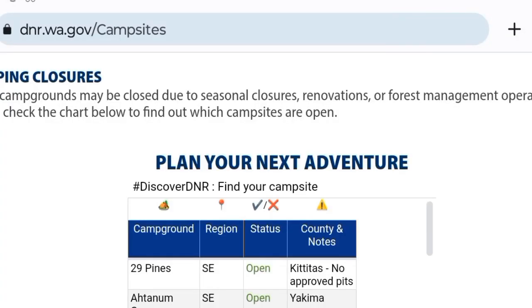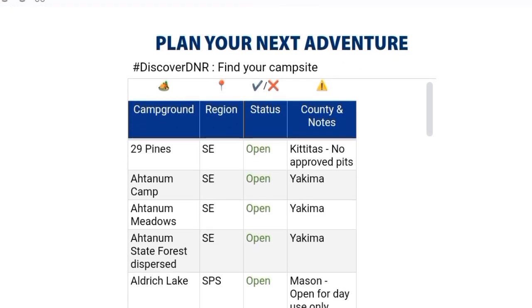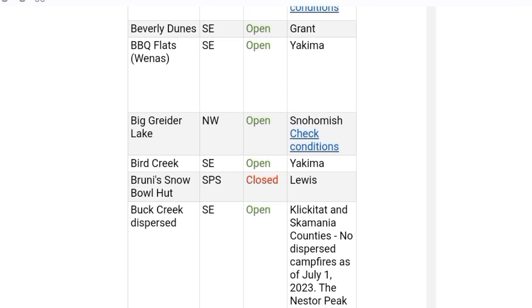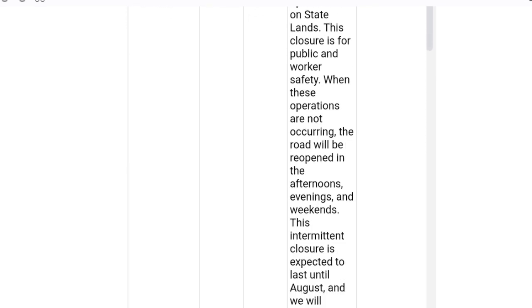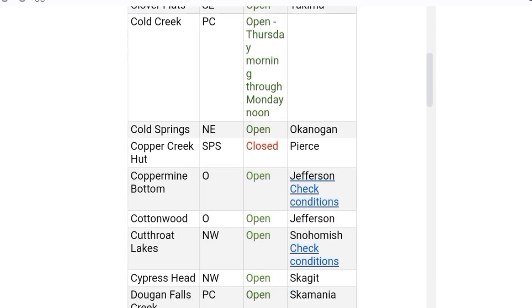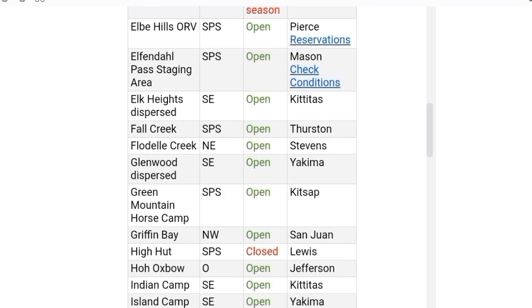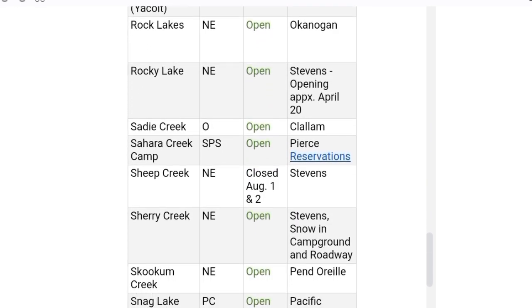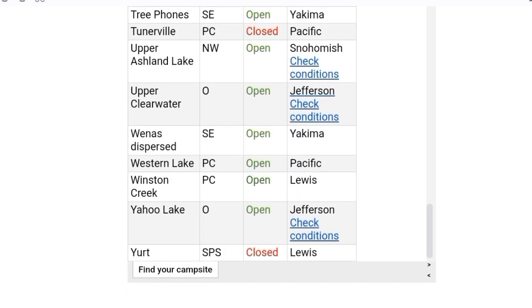I'll do a little screen recording here and just kind of show you a scroll through. There were a lot more than I thought — there must be roughly 50 of them and they cover most of the state. The majority of them are in central and eastern Washington, but there are a handful in western Washington also. The list has the campground name on the left, the county on the right, and a third column showing whether it's open or closed. If you take that information and punch it into Google Maps, they come right up — I checked several of them and they were easy to find.